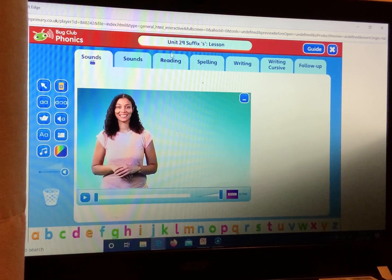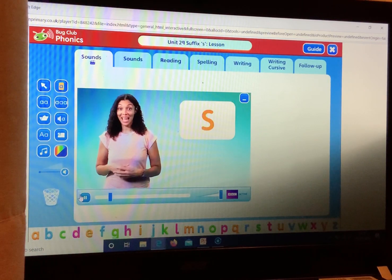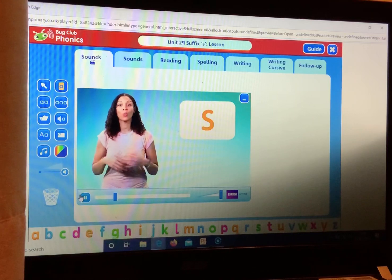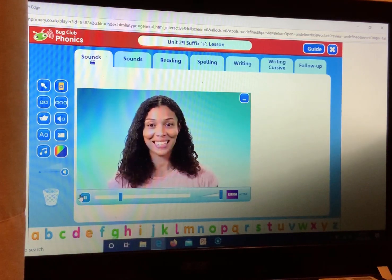Today we are going to be looking at the suffix S. A suffix is added to the end of another word to change what the word means. We add S when we want to show that there is more than one of something — a plural noun. Let's try this out.